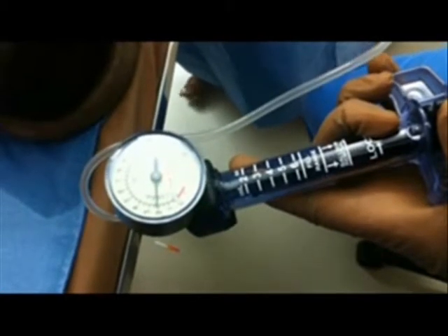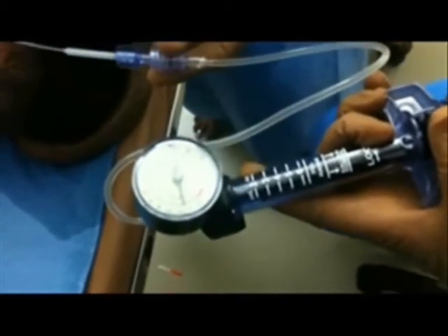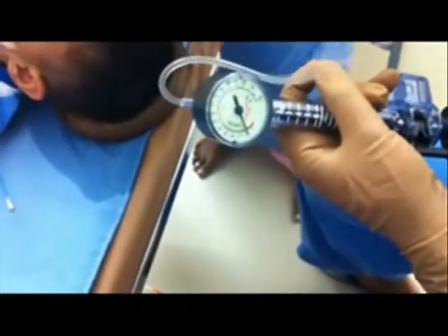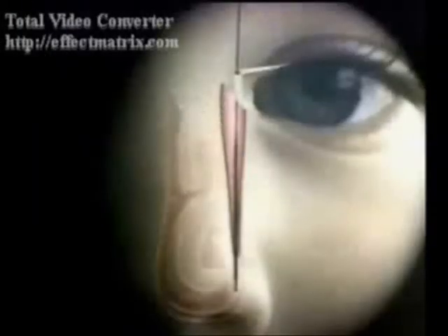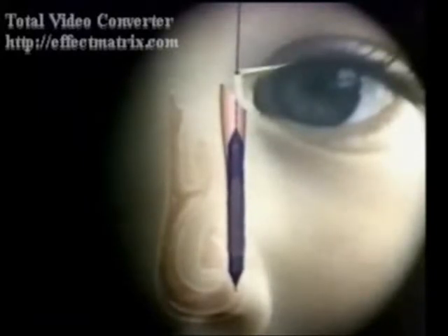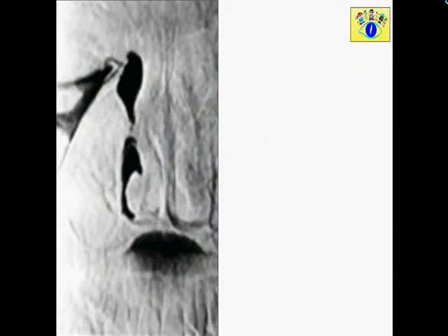It is kept inflated for 90 seconds and then the device is allowed to deflate. This clip shows how the atmospheric pressure of 8 atm is created and how the balloon is inflated for 90 seconds. The catheter is then withdrawn, the balloon is re-inflated, and inflation is maintained for 60 seconds. The balloon catheter is then completely withdrawn, marking the end of the procedure.